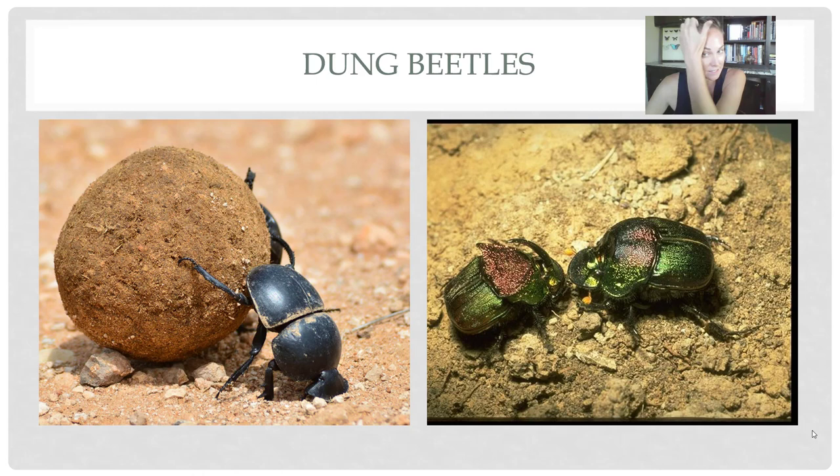If we didn't have dung beetles, we would have quite a few cow patties in pastures. They are considered to be very beneficial.